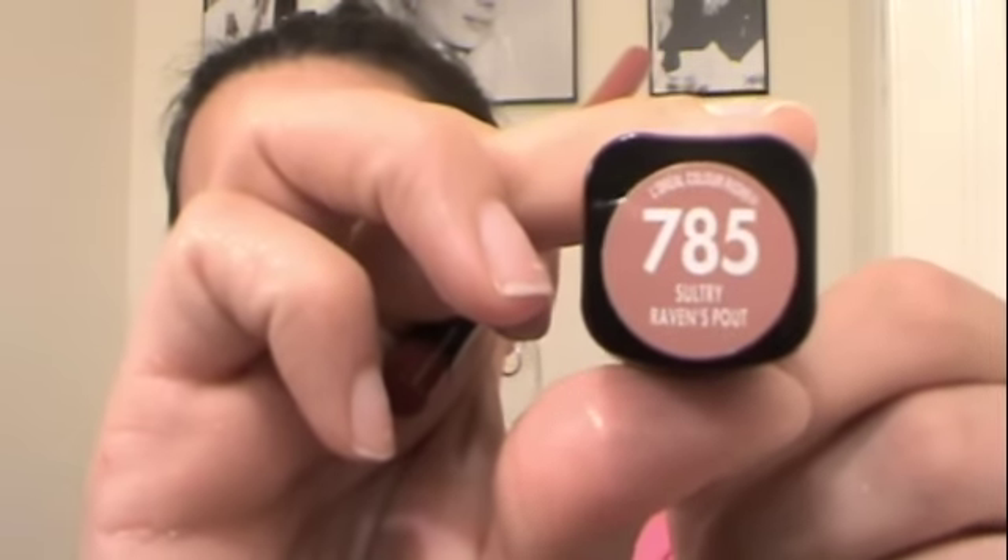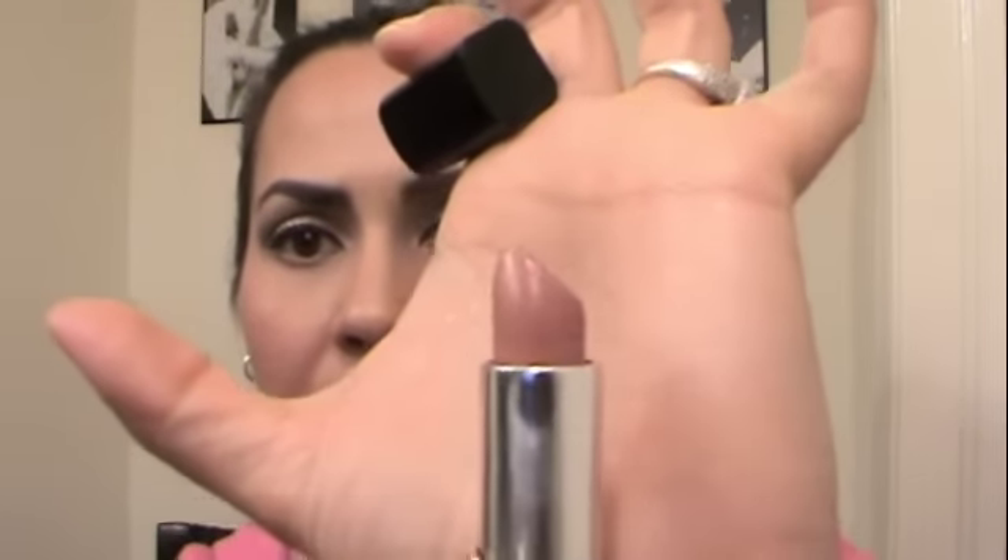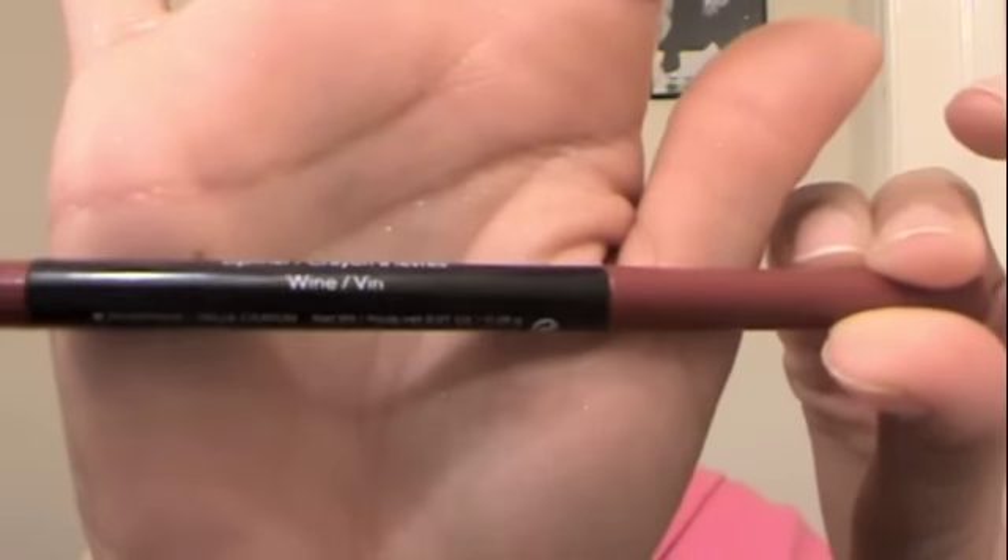The next things I've been using together are the L'Oreal Paris Project Runway limited edition lipstick in Sultry Raven's Pout — really, really pretty. I've been pairing this with Revlon Colorstay lip liner in the color Wine, and I have both on right now. What I do is I line my lips, fill them in, and then put the lipstick over it. I've also been loving Revlon's Color Burst lipstick in Soft Nude — it is just fabulous.